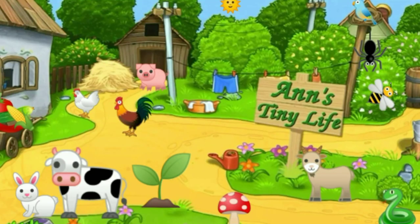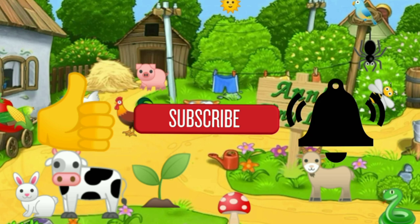Thanks for watching everybody! I hope you enjoyed the video — make sure you like, subscribe, hit the bell, and y'all have a good one.